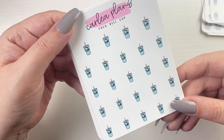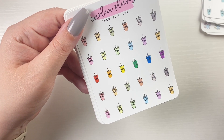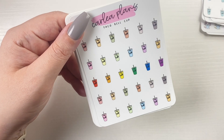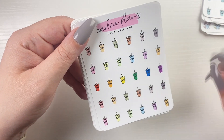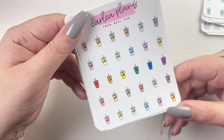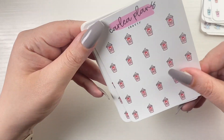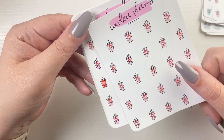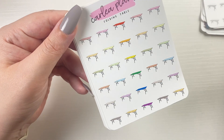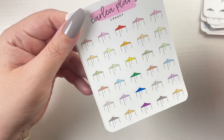Taco Bell cups — solid. I did the solid as Baja Blast because I'm a sucker for Baja Blast, but Baja Blast is exclusive to Taco Bell — with quotes because it's really not anymore — and then there are the colorways. We have Frosties in the solid and the colorways. Folding table in the solid and the colorways. Canopies — like a little canopy tent — in the solid and the colorways.